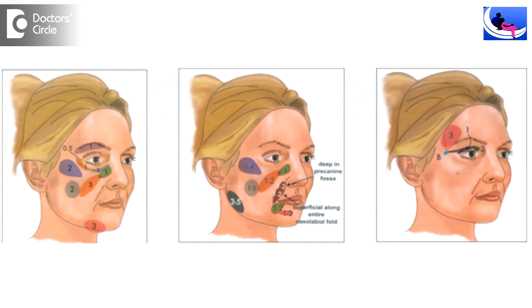Conditions like sunken cheeks, sunken eyes, sunken temporal region, or any post-traumatic accidental defects, depression in the face, or natural disease processes like Romberg's disease — where one half of the face's soft tissue is gone inside — or hemifacial microsomia, a condition wherein one half of the face is not well developed. To create symmetry, we use fat grafting as a filler.